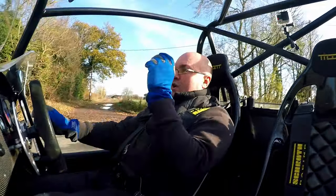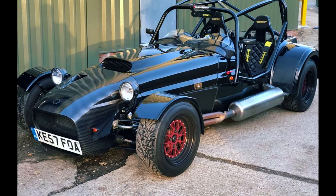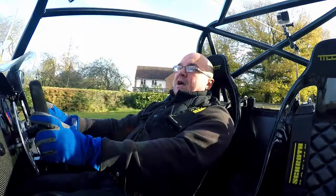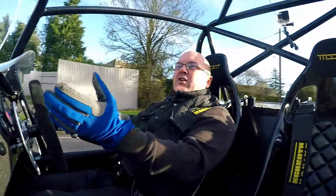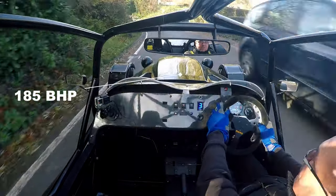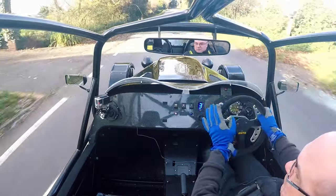It's test drive time. We're in a Westfield Mega Booster today with a Generation 1 Hayabusa engine. We think the stats are generally around 175 horsepower, and with the Simpsons exhaust on this one, probably around 185 horsepower. It's got paddle shift on it, which is very different to a MK.